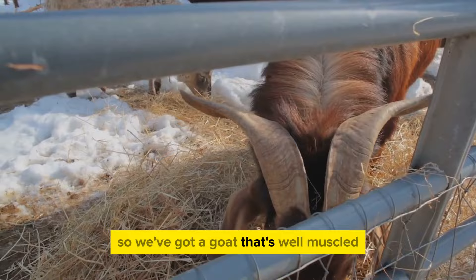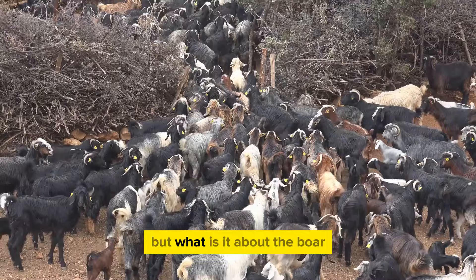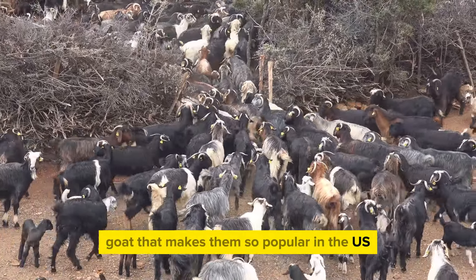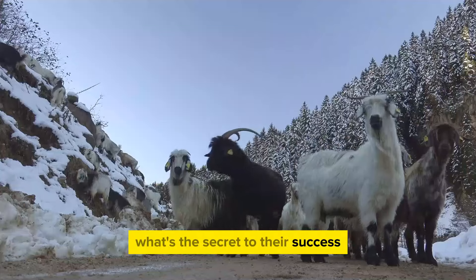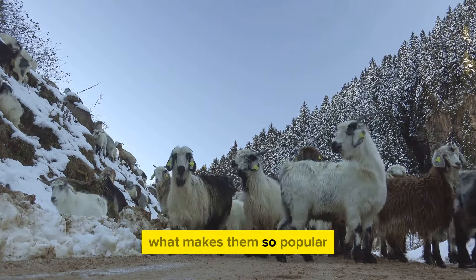So we've got a goat that's well-muscled, can breed all year round, and is a hit in the meat market. But what is it about the Boer goat that makes them so popular in the US? What's the secret to their success — what makes them the go-to choice for farmers and meat lovers alike?